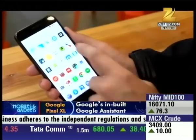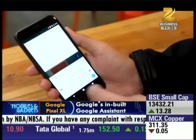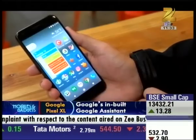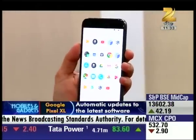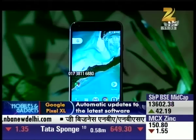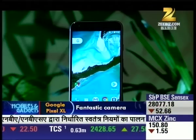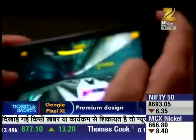हालाकि इस phone की खास बात ये है कि आप इस phone पर Google Photos की मदद से unlimited photos store कर सकते हैं, and that too at full resolution। हालाकि specifications के मामले में इससे भी बेहतर phones Indian smartphone market में देखने को मिल चुके हैं, लेकिन Pixel XL वाकई silky smooth काम करता है। इस phone पर multiple apps खोलना हो, browsing करना हो, या फिर game खेलना हो —